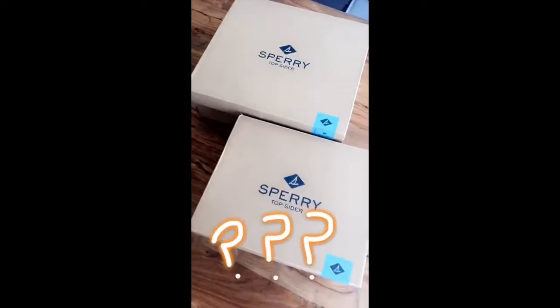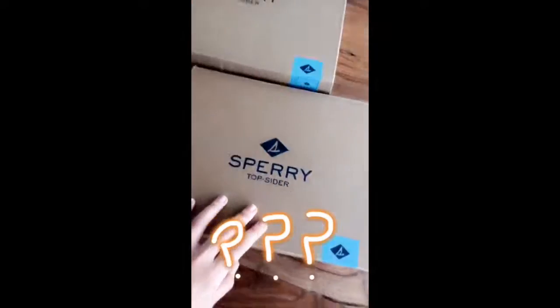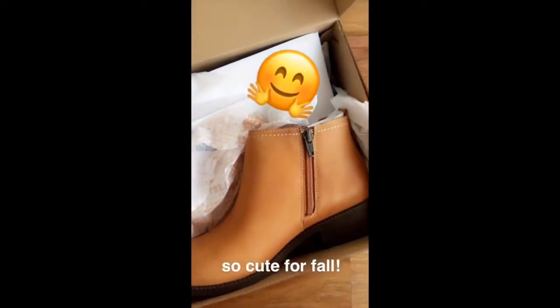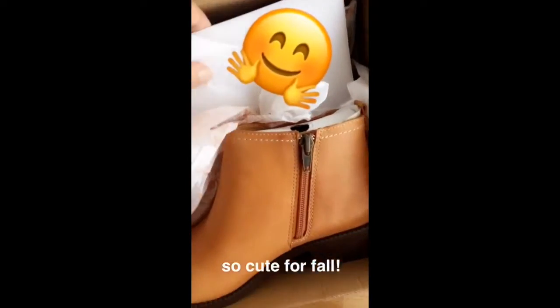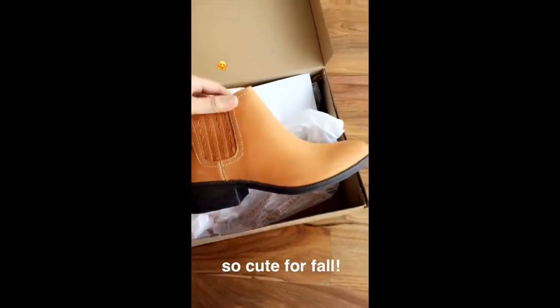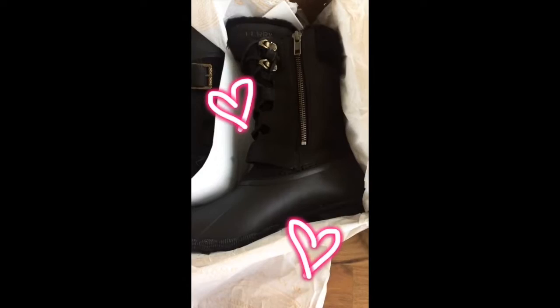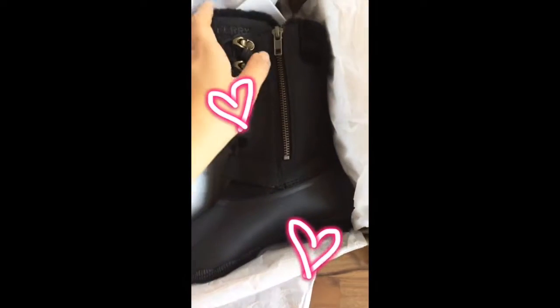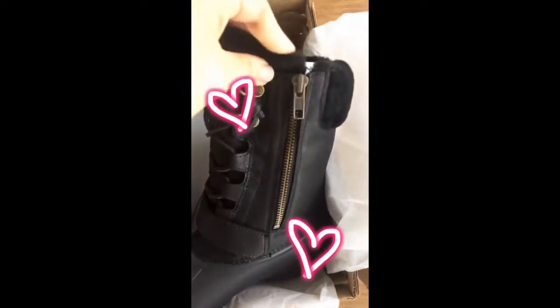Got some presents from Sperry, so let's see what's inside. Going with the smaller box here — look at these cute little booties, I haven't seen these before! You guys know I love my Sperry duck boots. Look at these — they're black, they're a little bit taller, and they have a fuzzy lining.